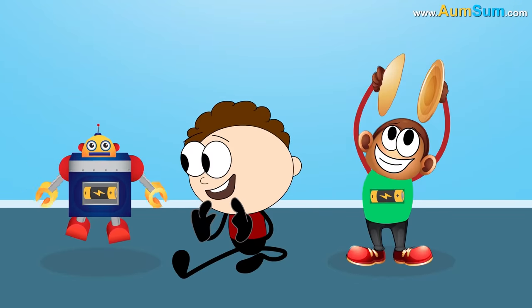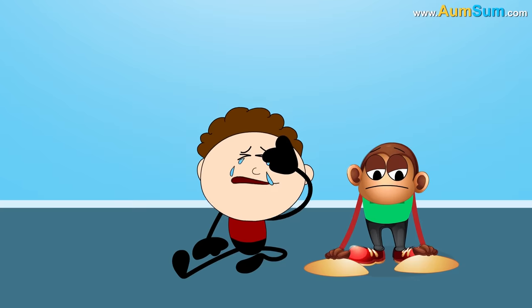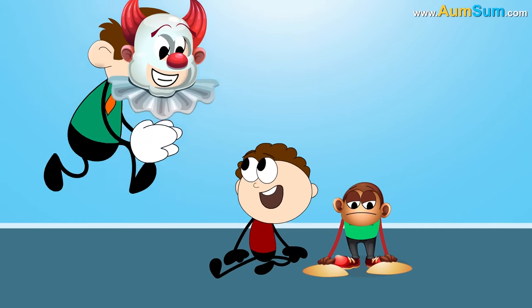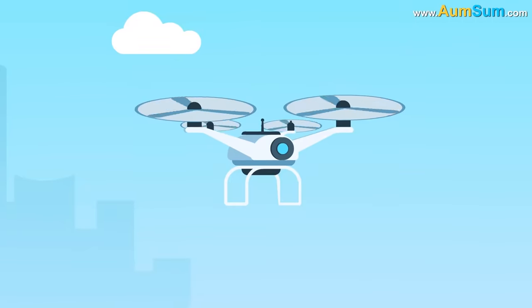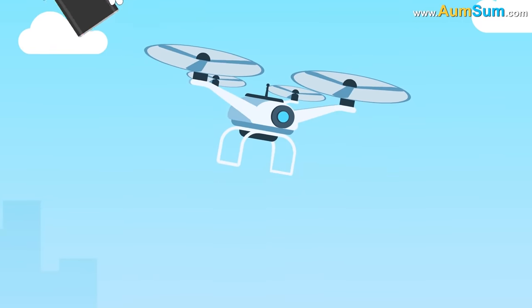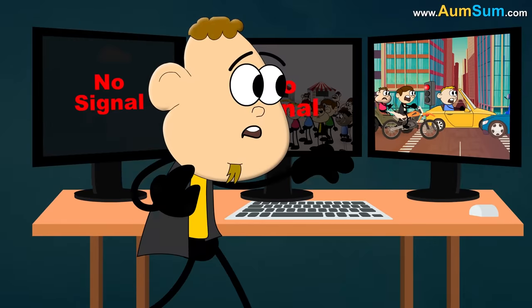Fifthly, if batteries disappeared, toys which work on batteries will suddenly stop working. Parents may have to figure out different innovative ways of keeping their children entertained. Lastly, if batteries disappeared, drones will suddenly start falling from the sky. Surveillance may take a back seat.